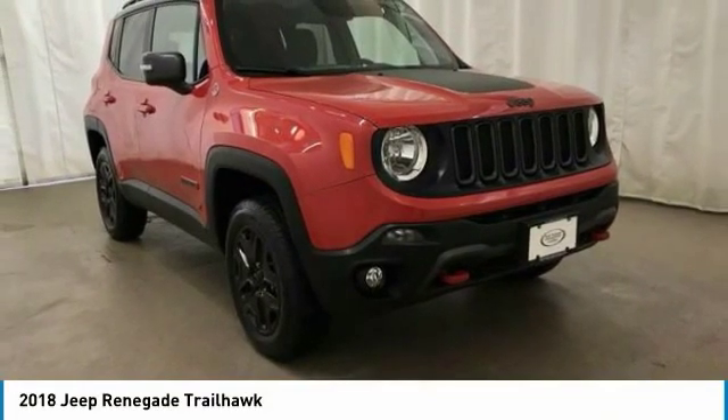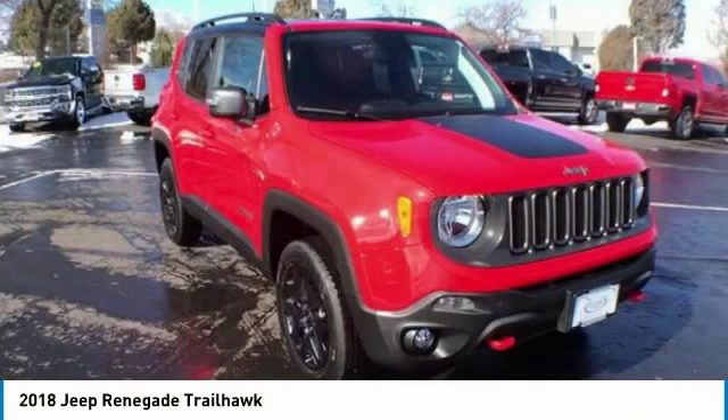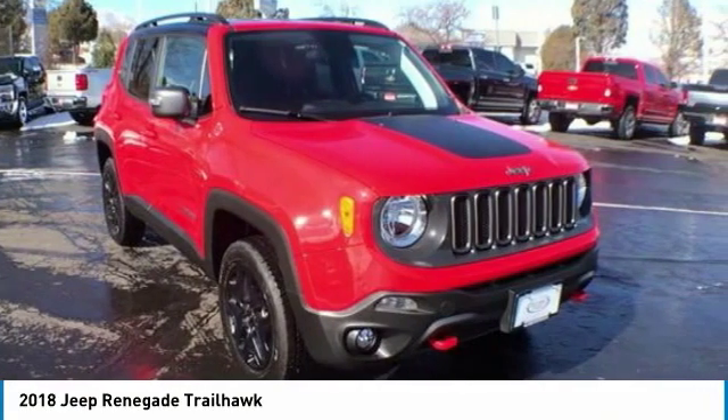2018 Jeep Renegade. The Jeep Renegade offers full-size capability built in a smaller SUV.